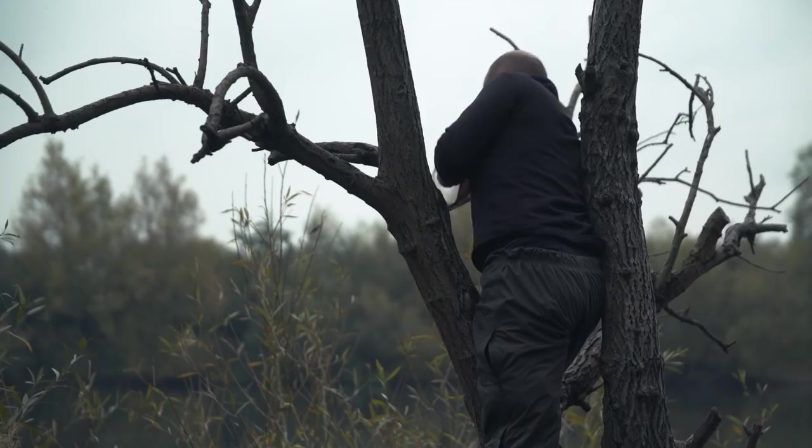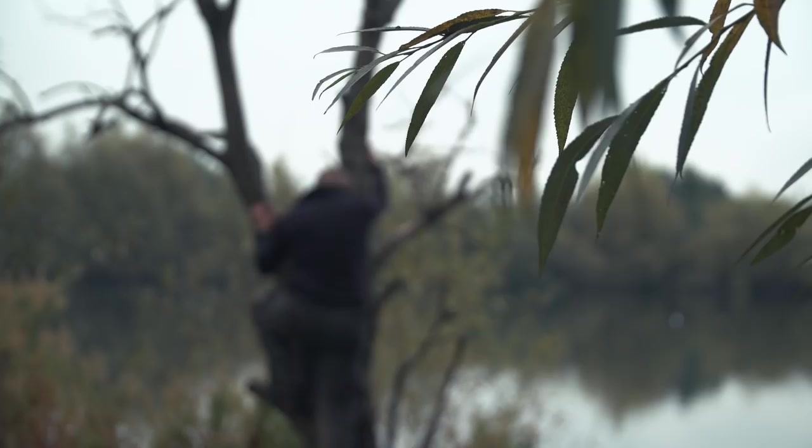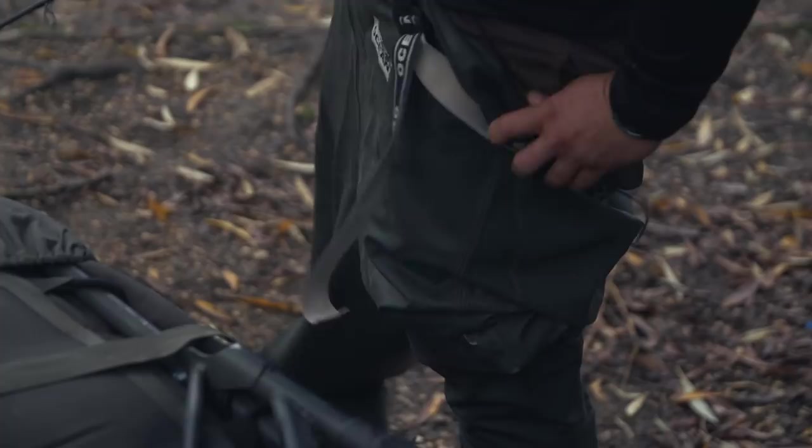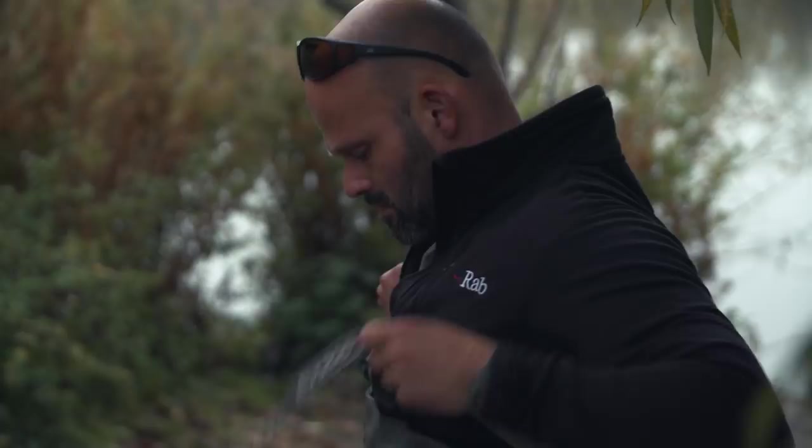Although I'd only been on the water for a matter of minutes, seeing a few fish browsing just up the margin seemed too good an opportunity to miss. So I donned the waders, grabbed the rod and headed off to investigate.